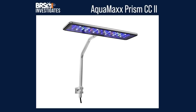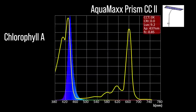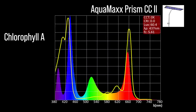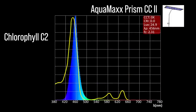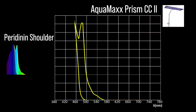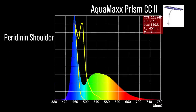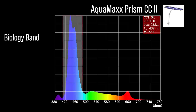Next, the AquaMaxx CC2 with four channel adjustments: two chlorophyll A focus channels — a UVA 437 color channel and a violet to indigo 437; two chlorophyll C2 focus channels — a blue to light blue 456 and a cool white 454; one peridinin shoulder focus channel with limited representation in the cool white. Combined together at 100% all channels, moderate representation within our blue biology band and a 438 peak.